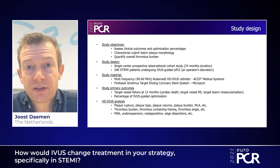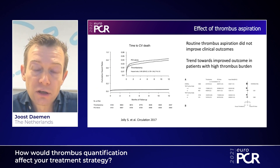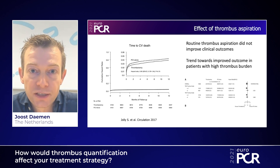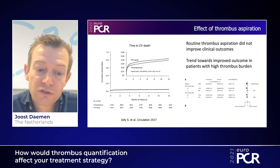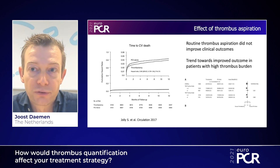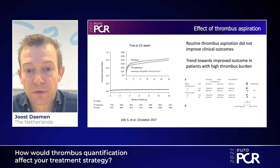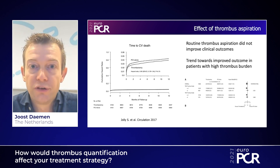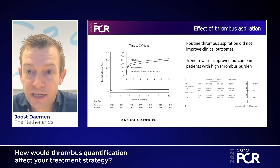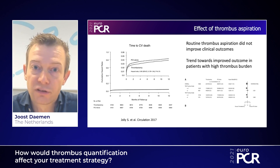At present, there is conflicting evidence regarding the use of aspiration thrombectomy. While the TAPAS trial 15 years ago demonstrated that thrombectomy improved patient outcomes, subsequent large randomized controlled trials disputed this, finding no difference with aspiration thrombectomy. Our hypothesis is that by making a better appreciation of the amount of intracoronary thrombus, its duration, and its characteristics, specific treatment strategies like aspiration thrombectomy or 2B-3A inhibitors might have particular benefit in patients with certain types of thrombus.